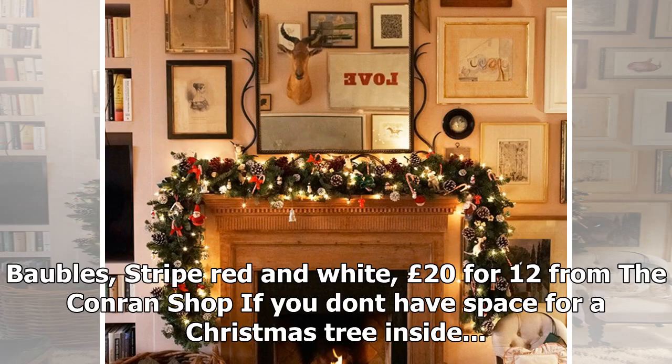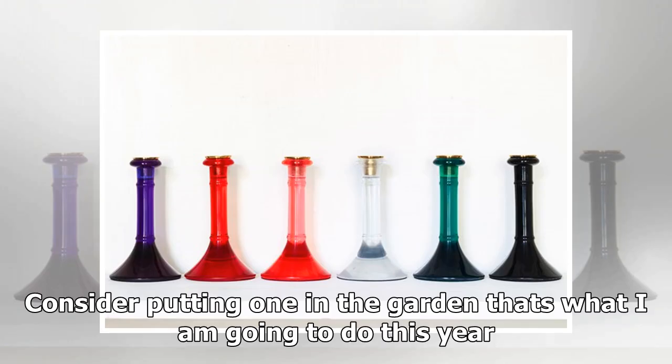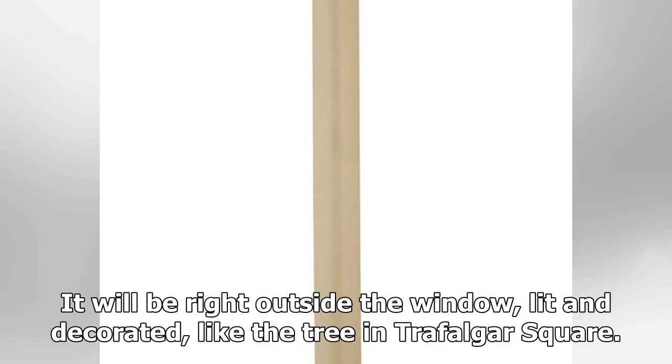Bobbles — striped red and white — are £20 for 12 from the Conran shop. If you don't have space for a Christmas tree inside, consider putting one in the garden. It will be right outside the window, lit and decorated, like the tree in Trafalgar Square.